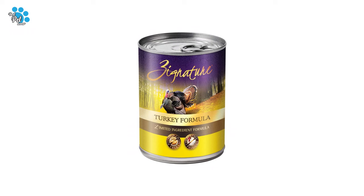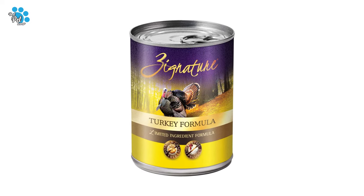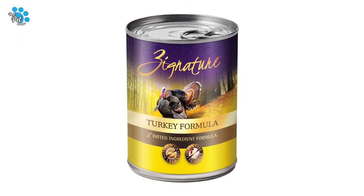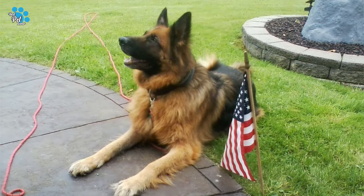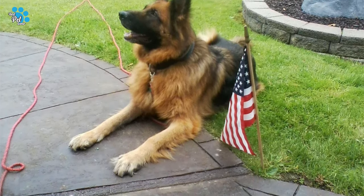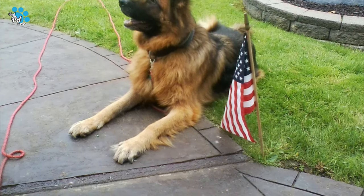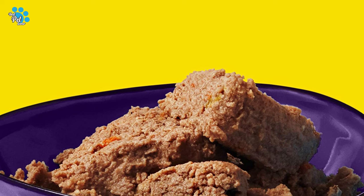Our single animal protein formulas are extremely palatable, which encourages a healthy appetite to provide high quality protein for strong muscles. Antioxidants from fruits, legumes and vegetables, with added vitamins and minerals, help maintain optimum nutrition for all life stages of your canine companion. With Signature, you can be assured you are giving your canine the best.